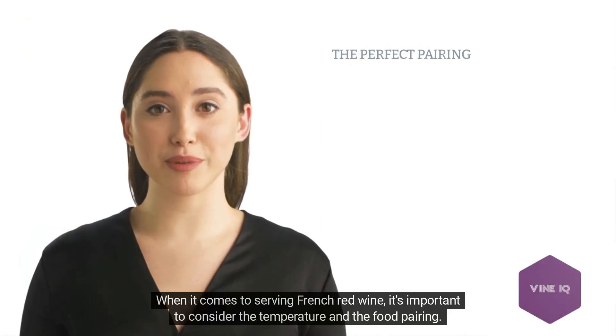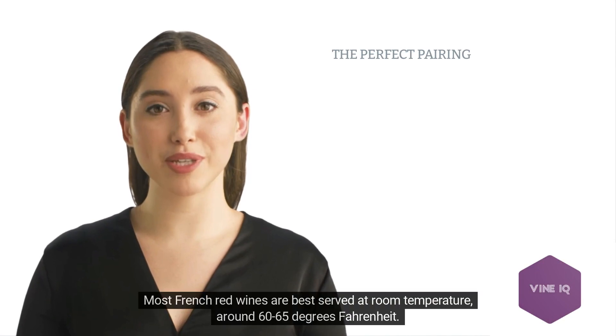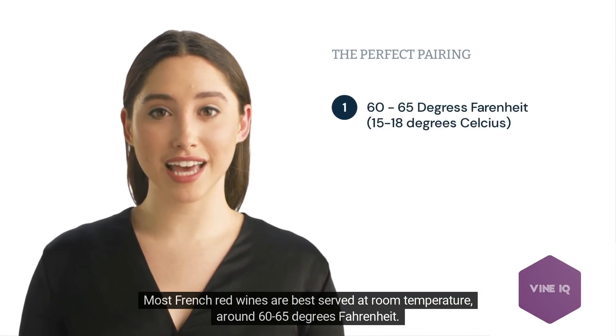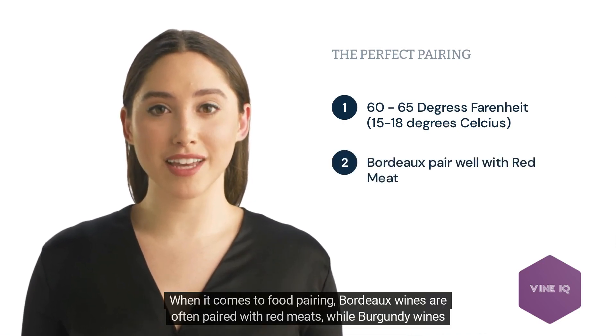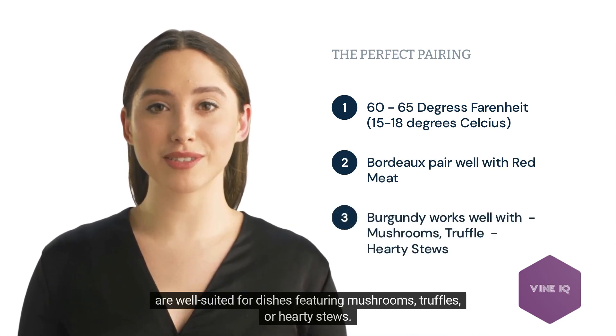When it comes to serving French red wine, it's important to consider the temperature and the food pairing. Most French red wines are best served at room temperature, around 60-65 degrees Fahrenheit. Bordeaux wines are often paired with red meats, while Burgundy wines are well-suited for dishes featuring mushrooms, truffles, or hearty stews.